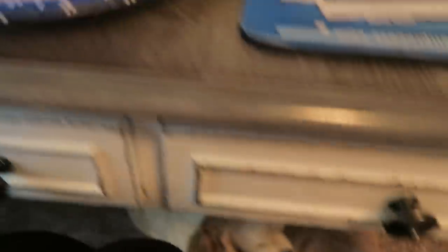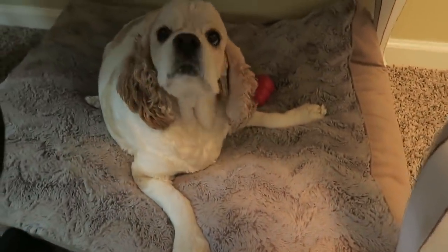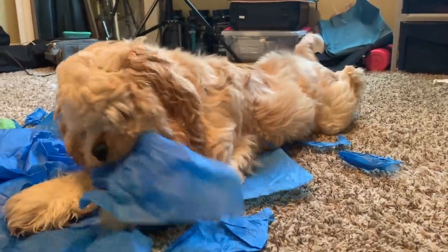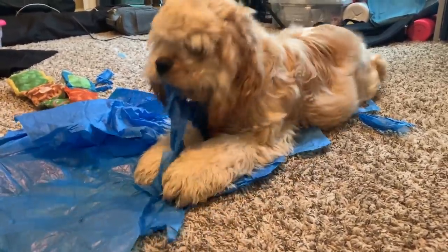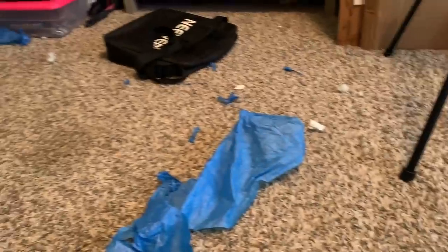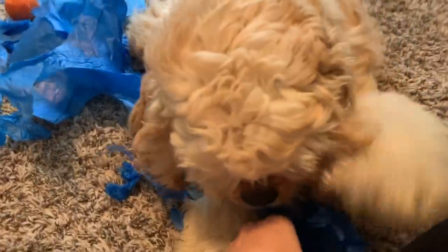I'm going to go ahead and dig in. Beau, stop growling at your brother over your Kong toy — that's not going to be allowed. Someone found himself some tissue paper and has been having an absolute ball with it this morning, just ripping it apart. It's all over my floor. At this point, it just is what it is — I'd rather him rip this apart than eat my shoes. So I'm just going to let him play with the tissue paper because I can vacuum this up.